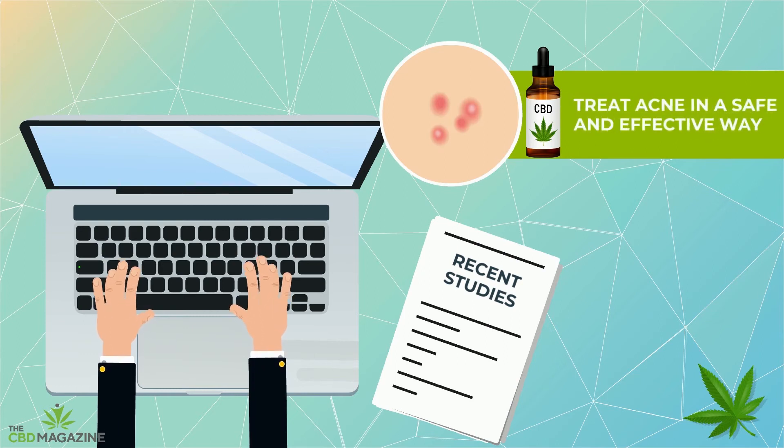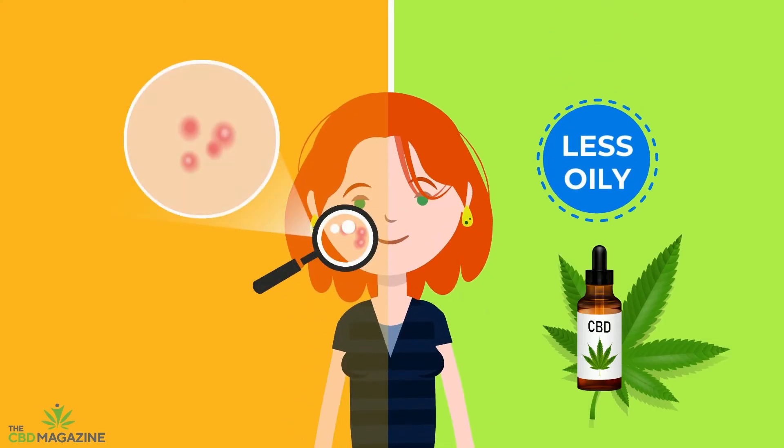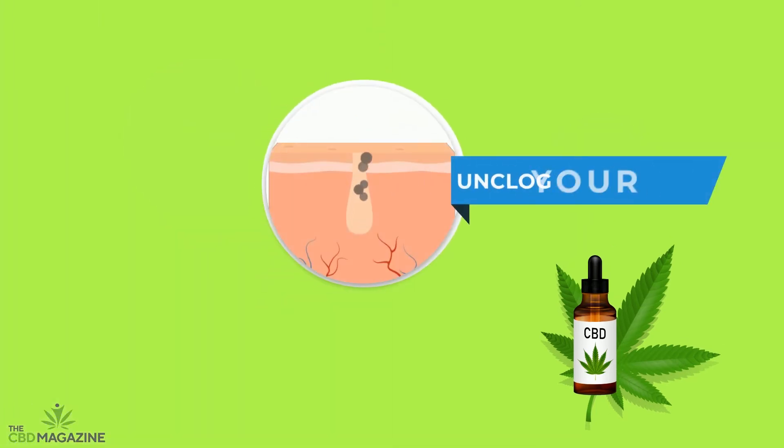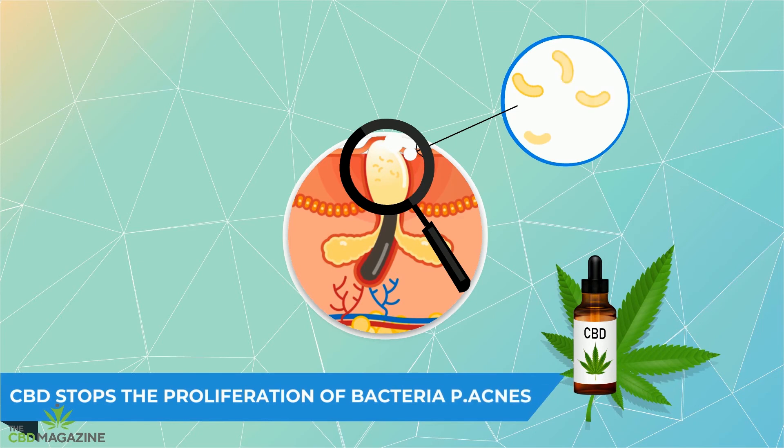So how does it work? First, CBD reduces your skin's sebum production — in other words, it makes your skin less oily, which helps to unclog your pores. Second, CBD stops the proliferation of the bacteria P. acnes, which is responsible for your angry pimples.